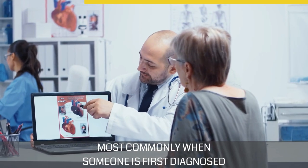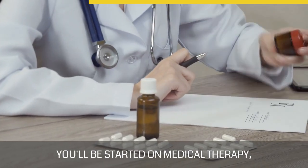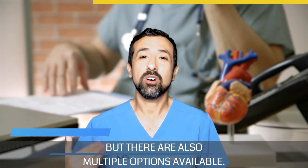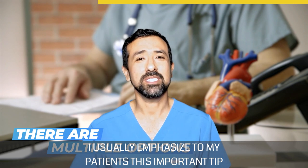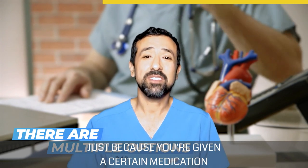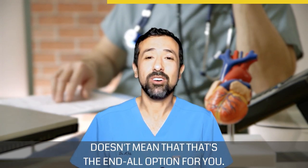Most commonly when someone is first diagnosed with atrial fibrillation, you'll be started on medical therapy, which is a very appropriate option for many patients. But there are also multiple options available. I usually emphasize this important tip: just because you're given a certain medication to control your symptoms doesn't mean that that's the end-all option for you.